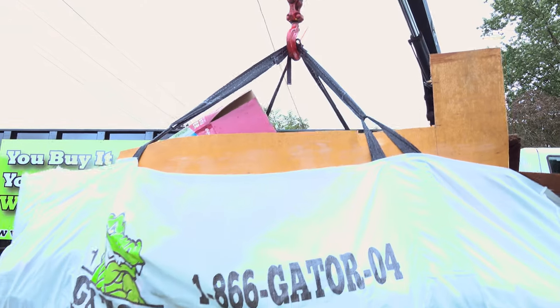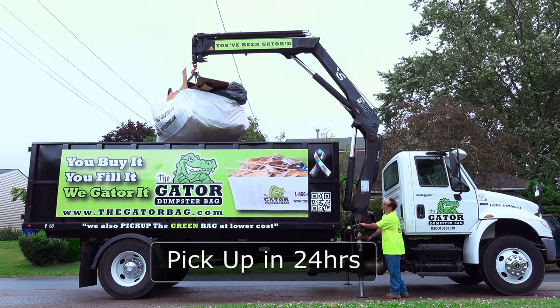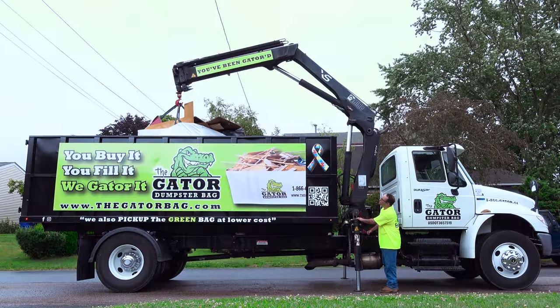Once the bag is full, just go to thegatorbag.com and schedule your pickup. Declutter your life the easy and affordable way with the Gator Bag.